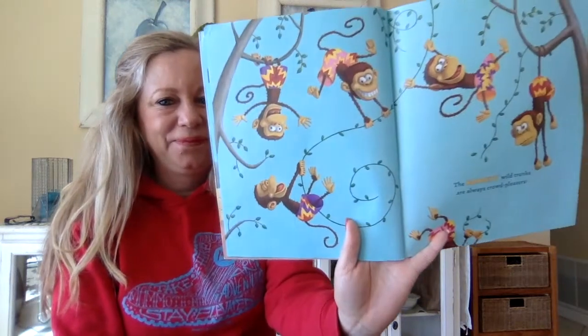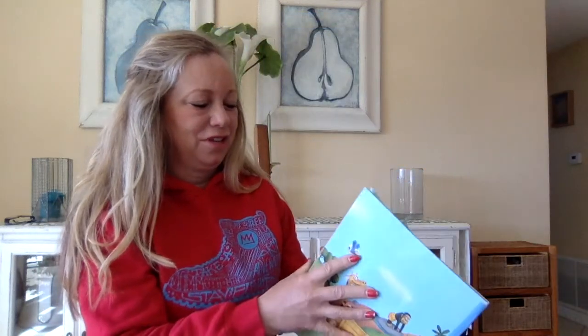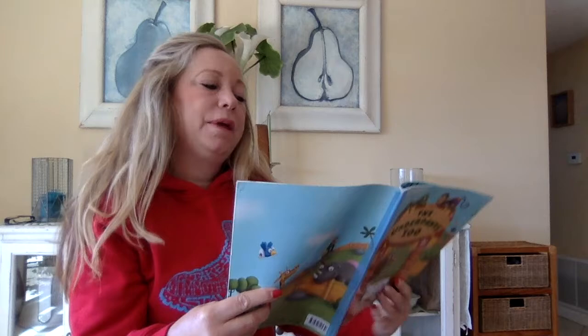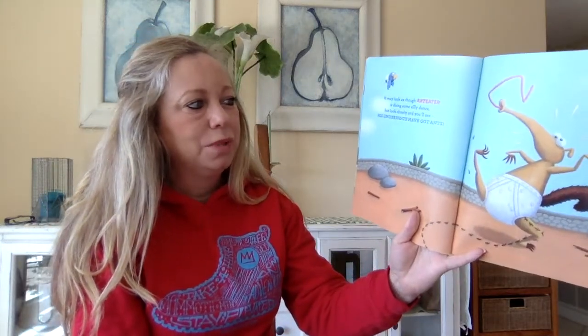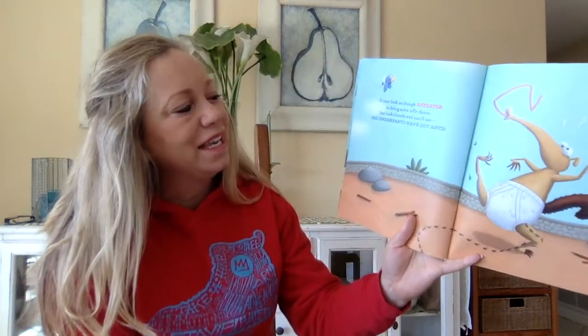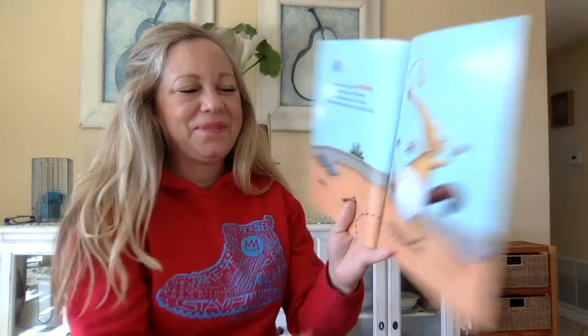You ready? I have all kinds of different underwear. It may look as though Anteater is doing some silly dance, but look closely and you'll see his underpants have got ants. Yep, you guessed it — he has ants in his pants.